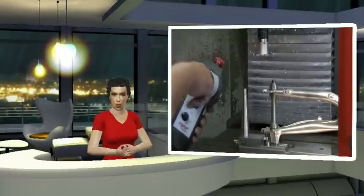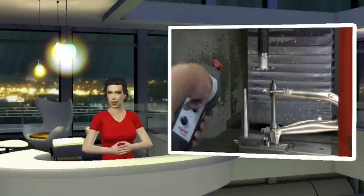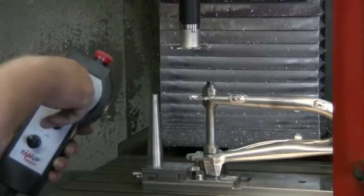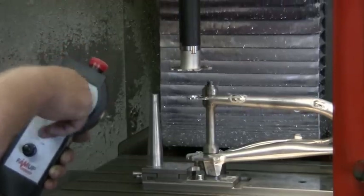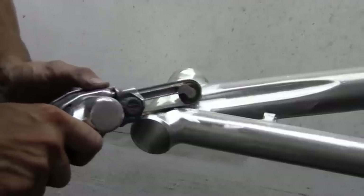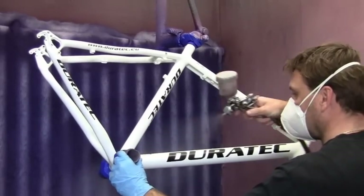We start production after completion and confirmation of your order. Duratec has its own development and manufacturing center. Nothing is mass produced — everything is always to order. Each bike is unique and carefully passes through the hands of experienced technicians.